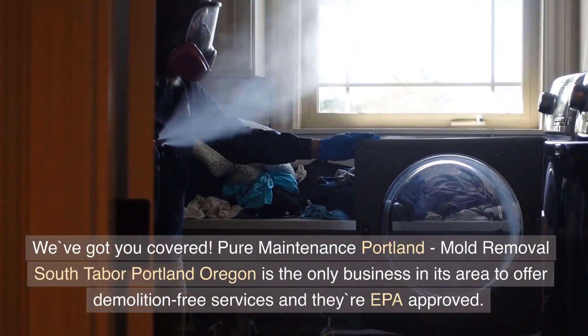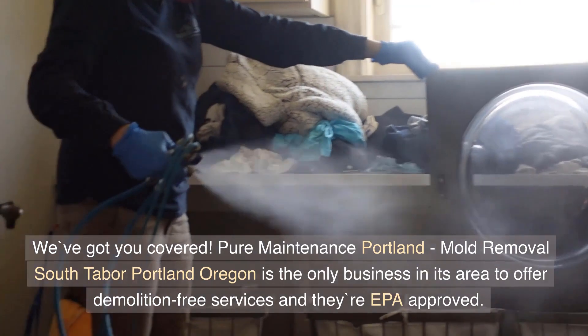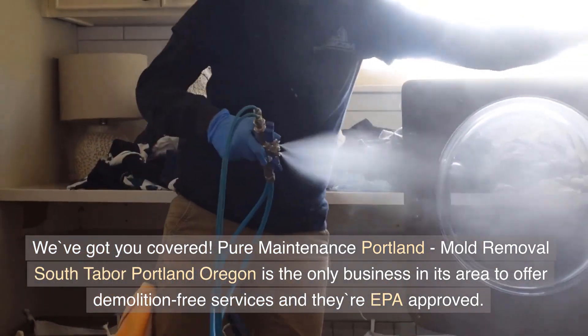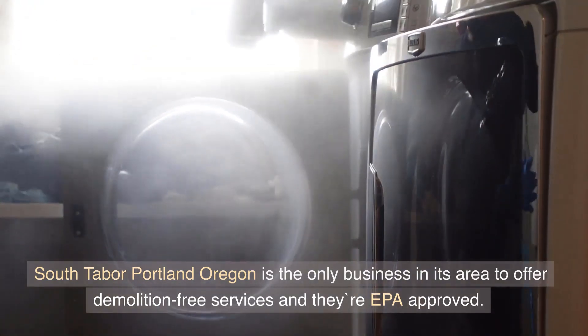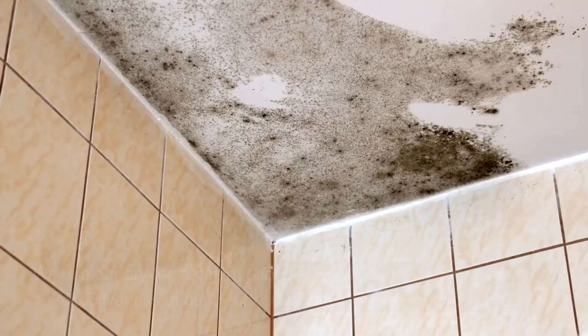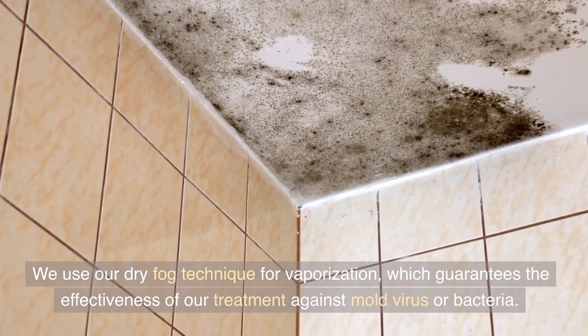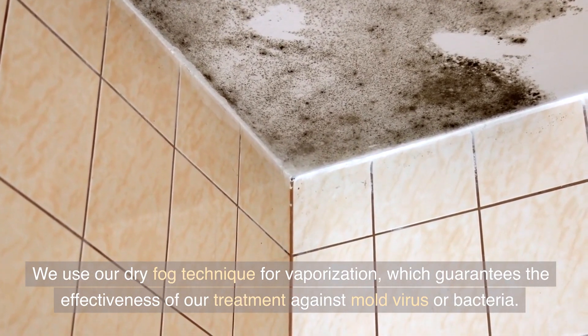We've got you covered. Pure Maintenance Portland, Mold Removal South Tabor, Portland, Oregon is the only business in its area to offer demolition-free services, and they're EPA approved. We use our dry fog technique for vaporization, which guarantees the effectiveness of our treatment against mold, virus, or bacteria.